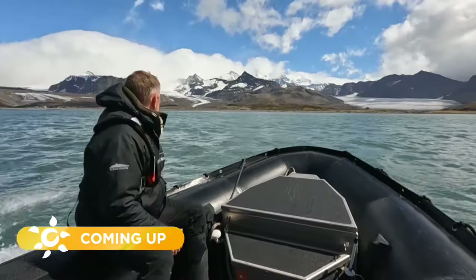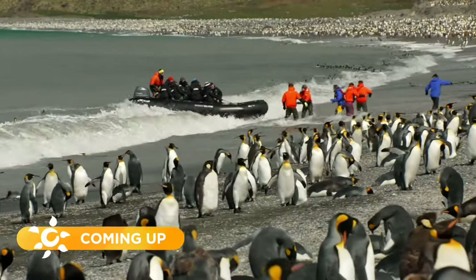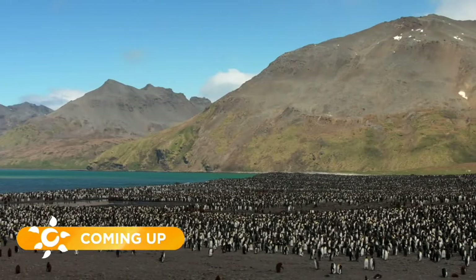After the break, the highlights stop in South Georgia. We're in St Andrew's Bay at the moment, and this is one of the biggest penguin colonies in the world.